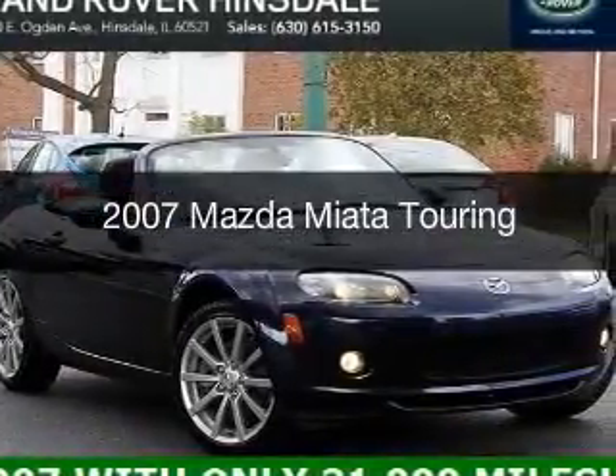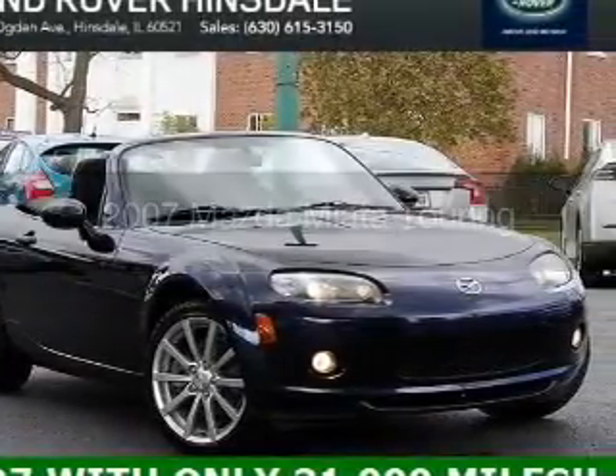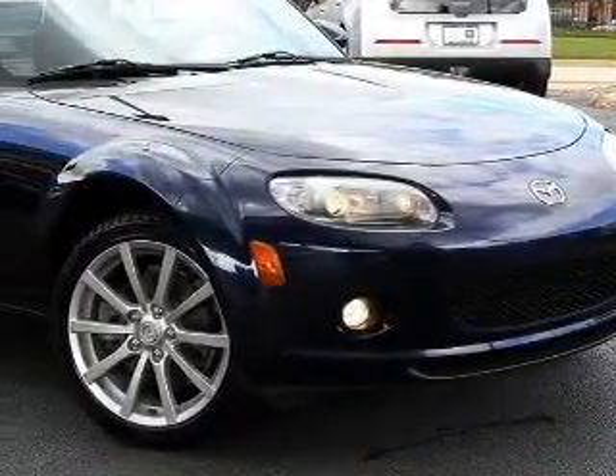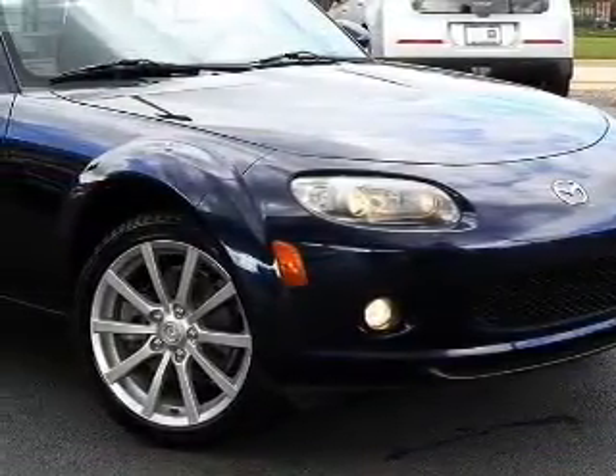This is a used 2007 Mazda Miata Zoom Zoom, powered by rear-wheel drive, a 2-liter, 4-cylinder engine, and a 6-speed automatic transmission.